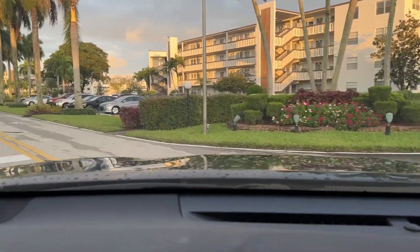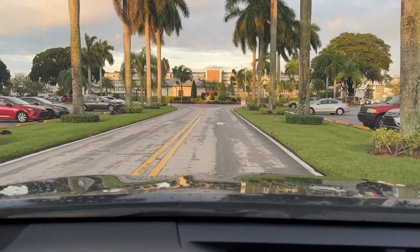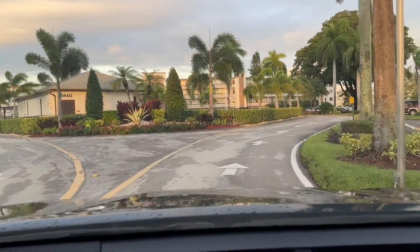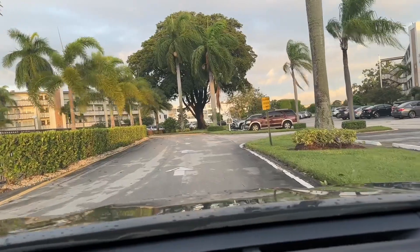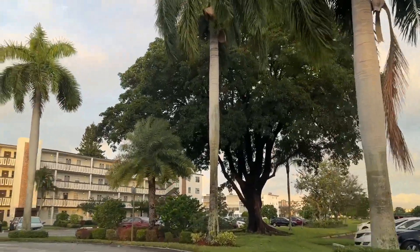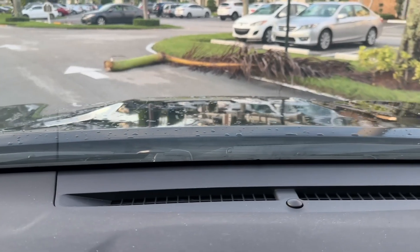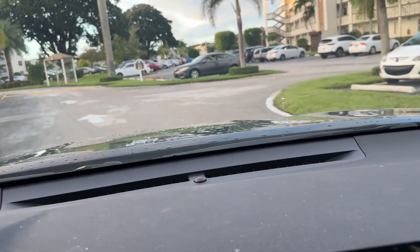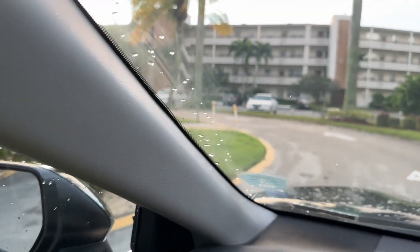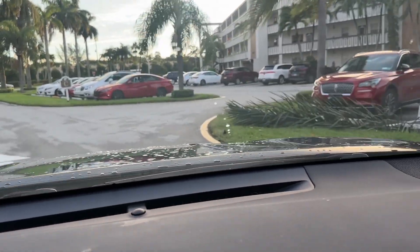Turning now into Heith Association. This is the smallest association in Century Village with three buildings and I believe around 220 units. Here we have a palm frond on Heith Drive right next to the satellite pool, at the entrance to the B Building. There's another one in the parking lot to the C Building.